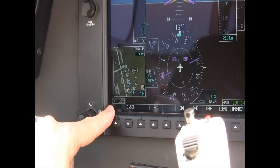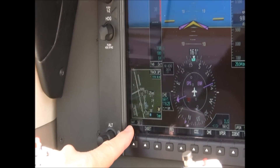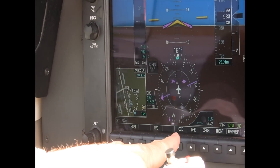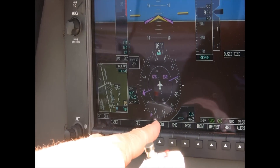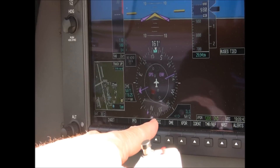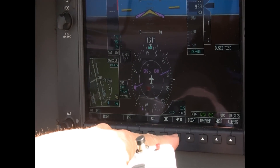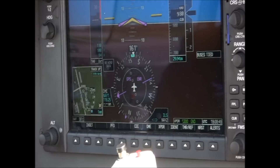Down in the left-hand corner we have an inset map page — right now it's showing us on the ground in Greensboro. This is your slaved HSI page and you can overlay GPS 1, GPS 2, NAV 1, NAV 2, and a lot of other things. We also have a transponder, DME, and a storm scope page on this airplane.